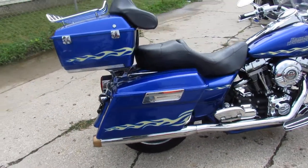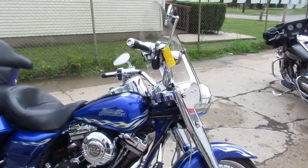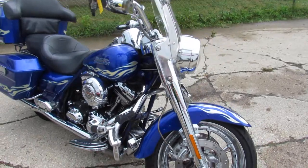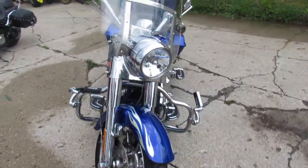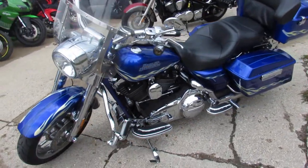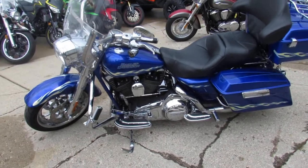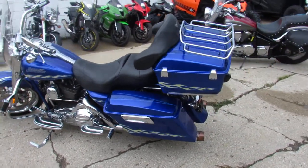You guys know the CVO — custom vehicle operations — loaded up with all the goodies. 110 cubic inch Screaming Eagle. It's got the Reinhardt exhaust, chrome switch housing, chrome highway bars, and the pegs on it. It's got the CVO custom paint, the chrome front end. This one comes with the trunk and the rack on it. This thing's just loaded up way too much — we'd be here forever.